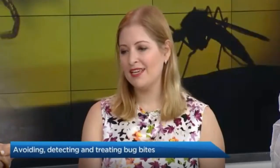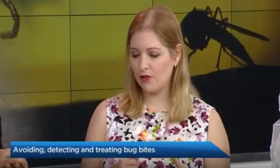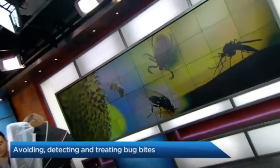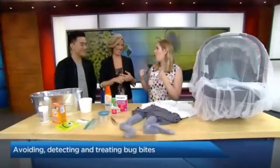Absolutely. So wearing long clothing makes a big difference. As we're heading into summer it might get hot, but we can wear long sleeves. Lighter colored clothing tends to work better — mosquitoes are less attracted to lighter clothes. Long sleeves tucked into pants, tucked into socks — very sexy look — but it can make a difference in terms of mosquitoes not getting in. Time of day matters too: dusk till dawn is when mosquitoes are out the most, so ideally you're inside during that time.